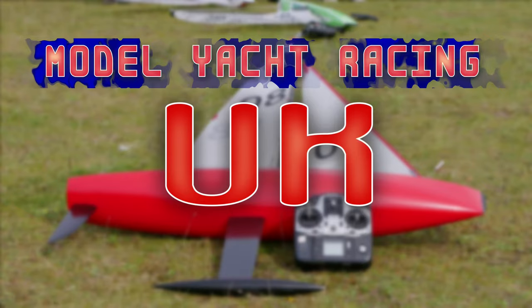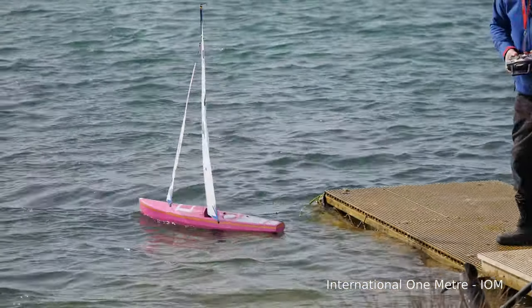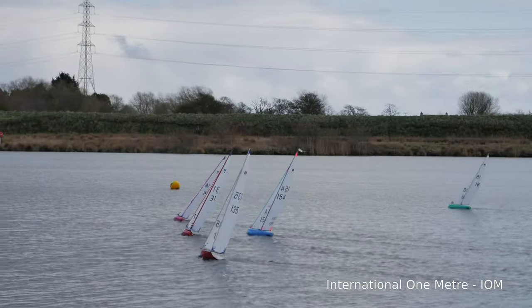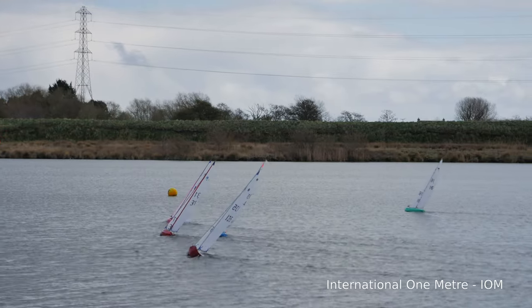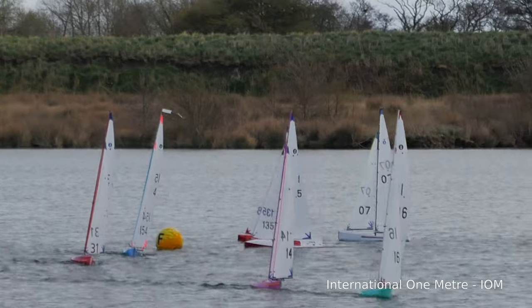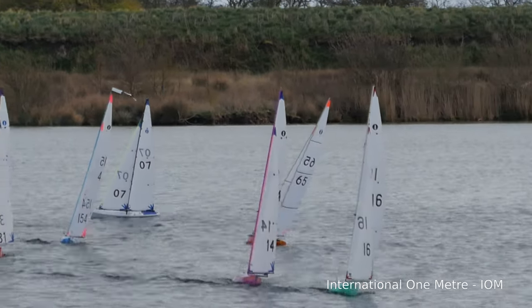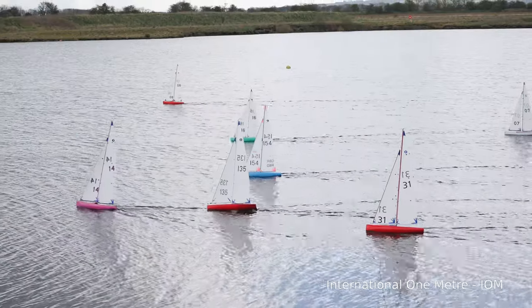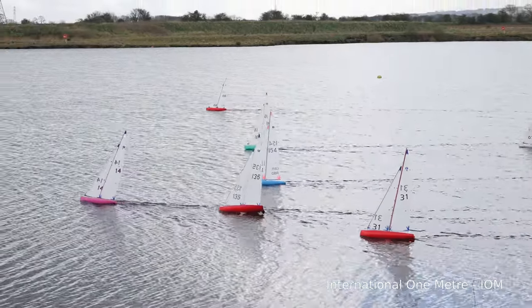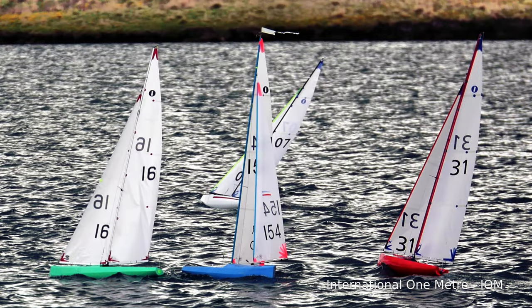Hello and welcome to Model Yacht Racing UK. In this video I'm going to look at some of the options on choosing which class of boat for a newcomer to the sport. The class of boat is the name we give to a group of boats that are designed to a defined set of criteria - hull length, sail area, keel size etc. So which class of boat should I start with is usually the first question anyone interested in taking up the sport will ask.